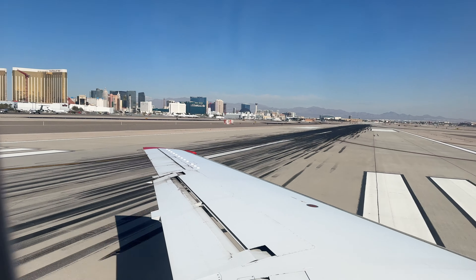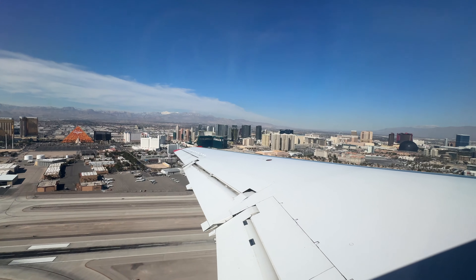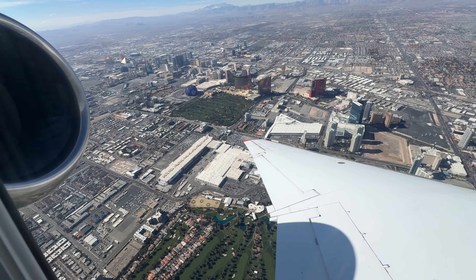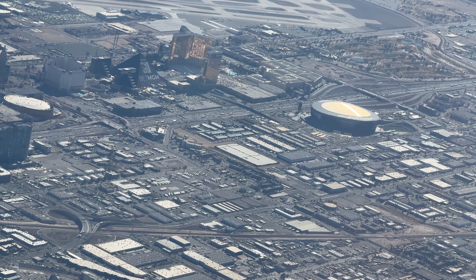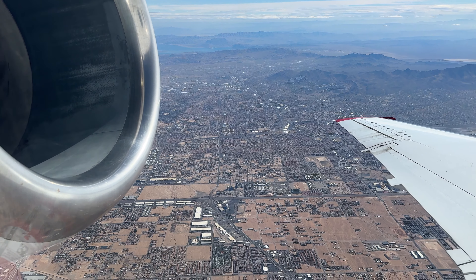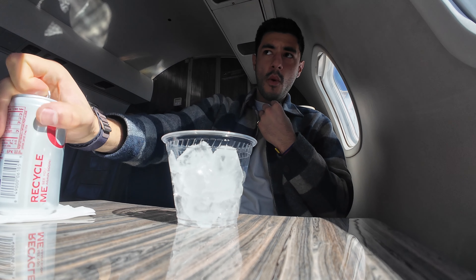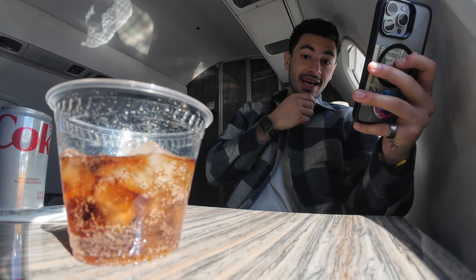We're still on the ground and that's impressive — let's see how it is when we get in the air. I got the Diet Coke. It is very loud back here. We're getting 80, 83, 84 decibels. That is very, very loud.